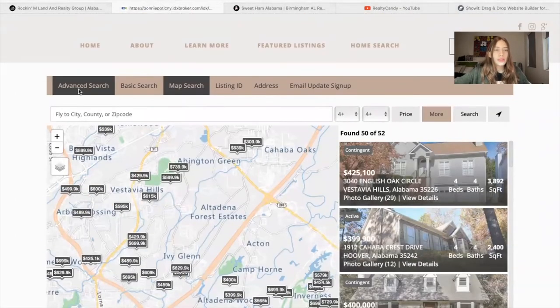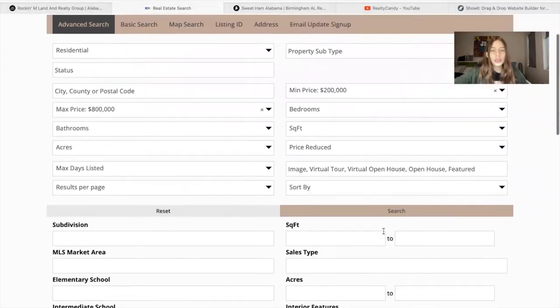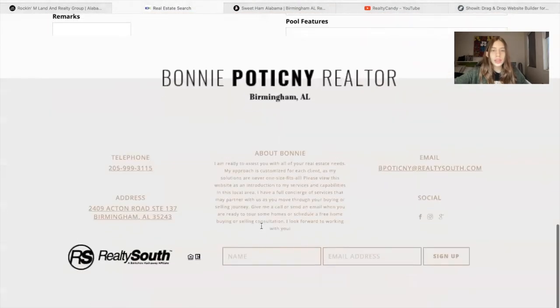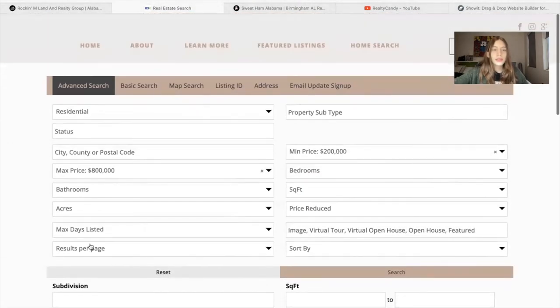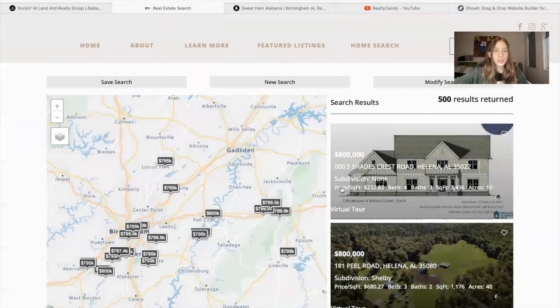They also have the advanced search page, basic search, listing ID, address, and email update signup, and we match these colors to the colors of their site. When somebody makes a search here and clicks on search, it will take them to the results page.